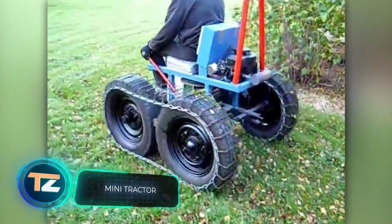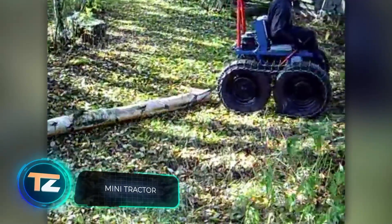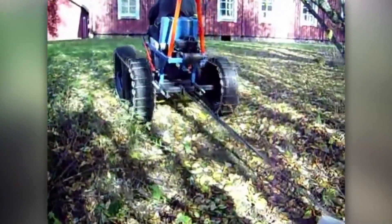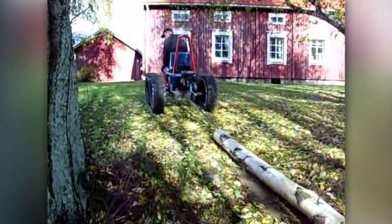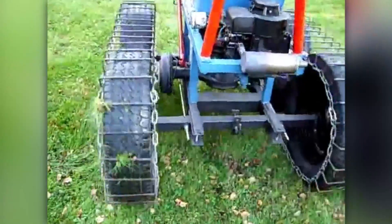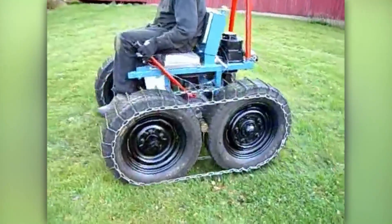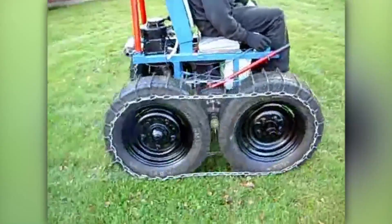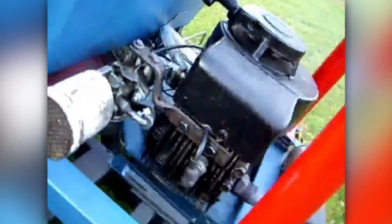Last but not least is this Skidder — a kind of machinery used for logging work, such as pulling and transporting logs. The video description is brief: 'made from random junk.' Nevertheless, the homemade machine copes with its task. Due to its compactness, it's easy to maneuver and takes up minimum space. Its creator is a jack-of-all-trades — according to his website, he has five patents and works on a wide variety of projects, from a heating boiler to industrial tools.